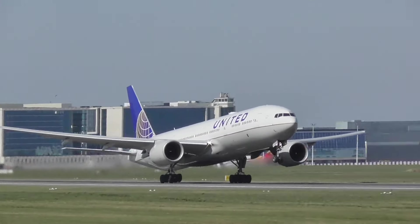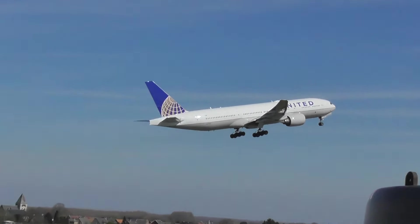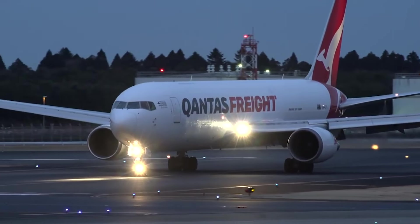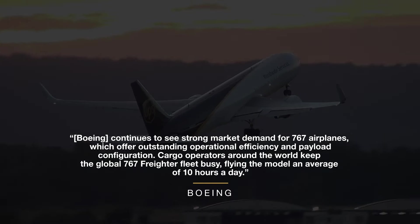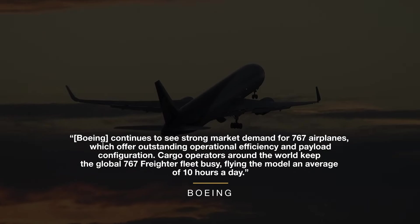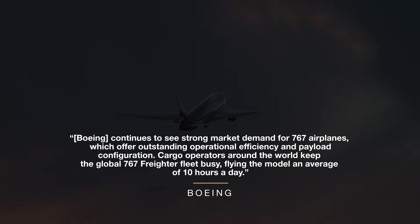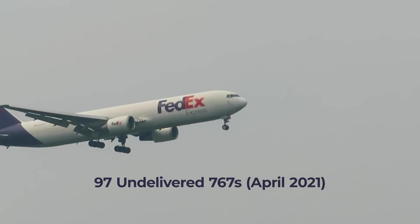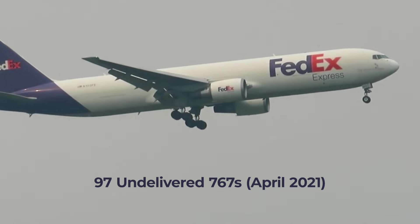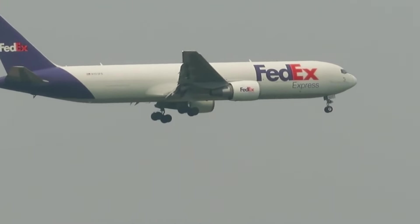Although the 767 has been superseded by the likes of the 777 and 787 families, this is primarily the case in the passenger-carrying domain. In terms of cargo, the aircraft still has an important role to play. Boeing is reportedly producing a handful of 767 freighters a month, and continues to see strong market demand, which offer outstanding operational efficiency and payload configuration. Cargo operators around the world keep the global 767 freighter fleet busy, flying the model an average of 10 hours a day. Boeing still has 97 outstanding orders for the jet, with more than a third going to FedEx. Interestingly, 57 of the outstanding orders are for air tanker companies, showing that in the domain of air-to-air refueling, the 767 remains a versatile aircraft.